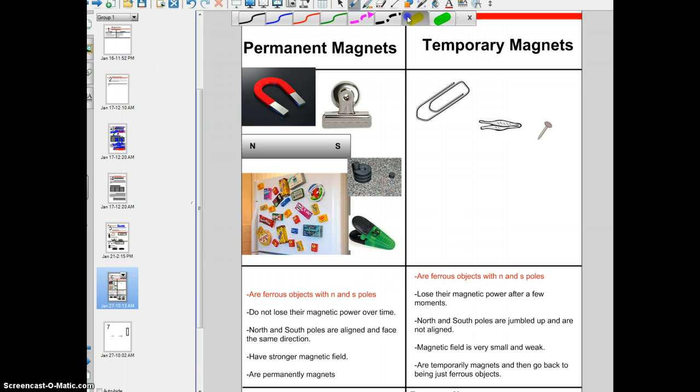You saw this in class — you saw the weak magnetic field. When I used the magnetized tweezers to pick up paperclips, I could only pick up maybe one, two at the maximum, and they could barely hold on. There was not a strong magnetic field. Permanent magnets are permanently magnets — they will stay as magnets and be able to pick up things for the life of the magnet.